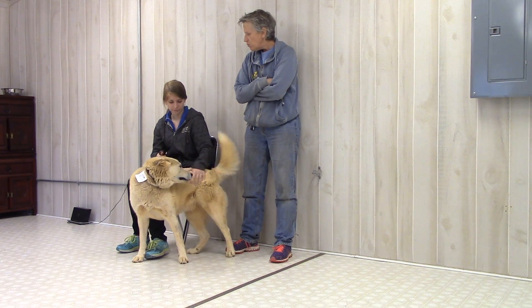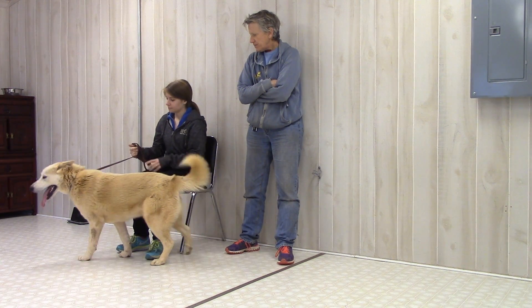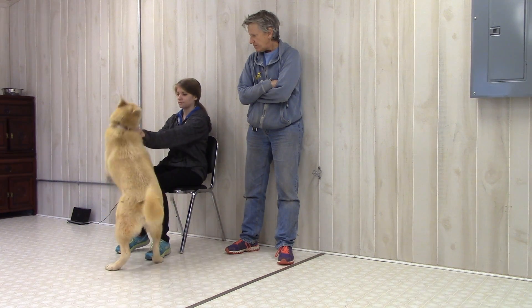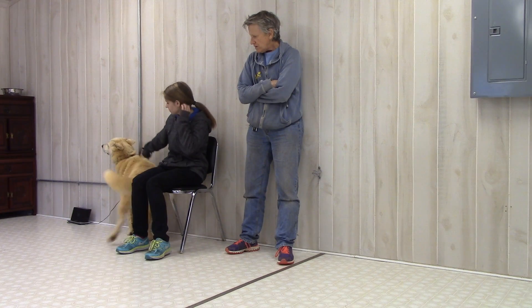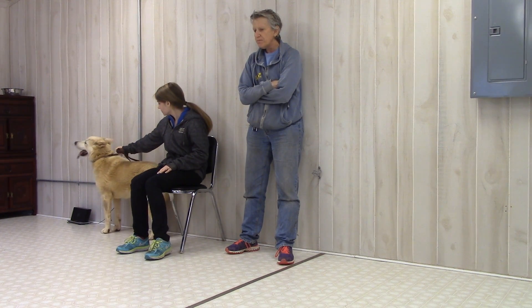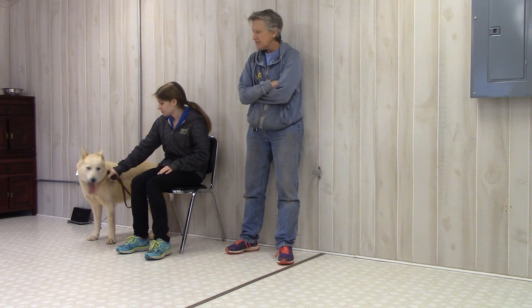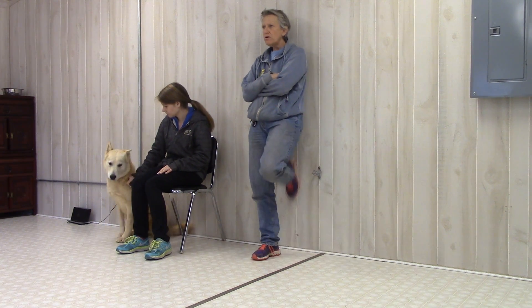Instead of just whipping her head around — which is what she did on the goose girls — it'd be so interesting to find out where she came from. She's not a stray. This was somebody's pet. If you owned her, you'd probably put her in the backyard. There's no way you'd have her in your house.